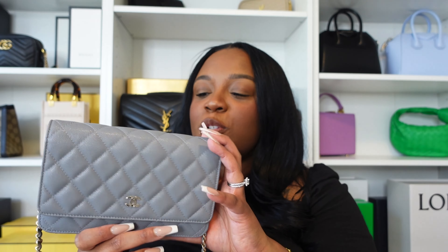The Chanel Wallet on Chain is an absolute classic and a stunning handbag. This is the first Chanel handbag my husband purchased for me, so it will stay in my collection for a very long time — it has a very special place in my heart. Anything you get a first of, you just hold onto. Even if I only use it twice a year, I'm going to keep it. Maybe in a few years I'll reconsider selling, but right now I still love this bag.